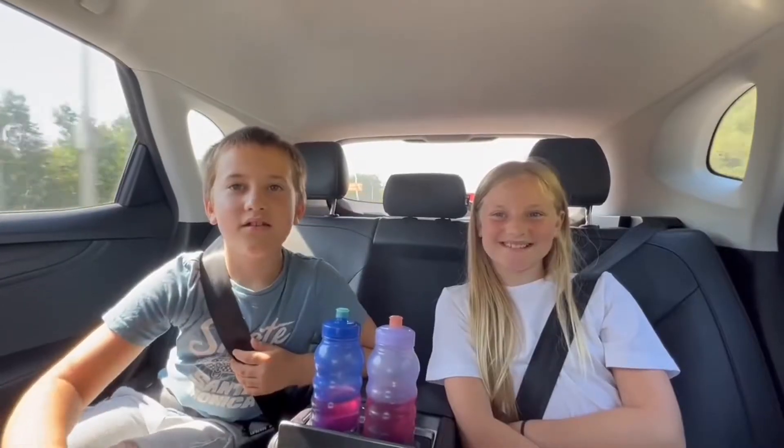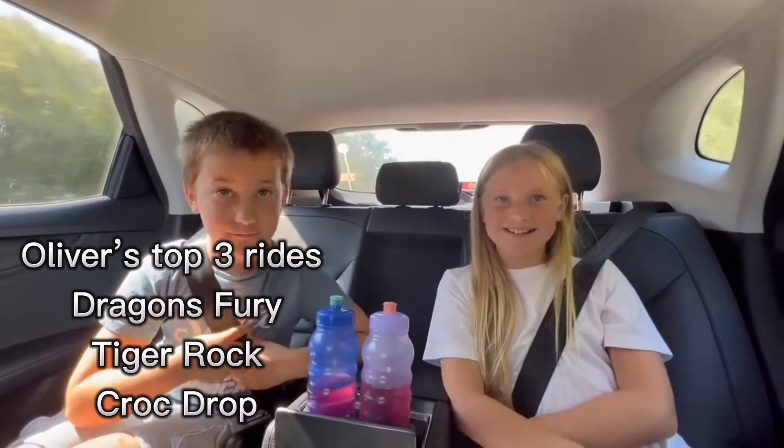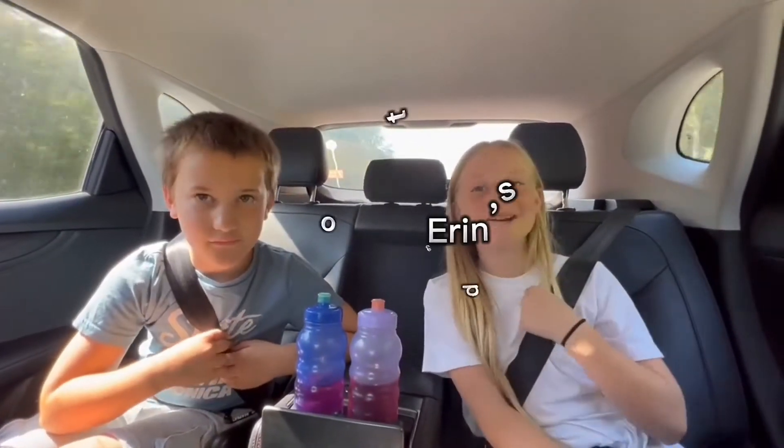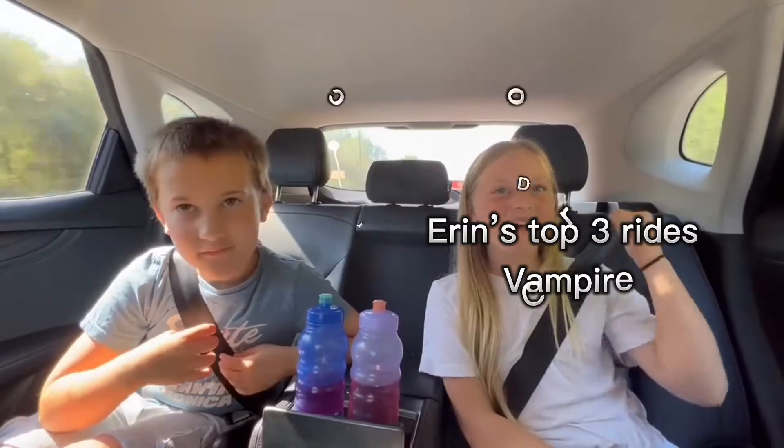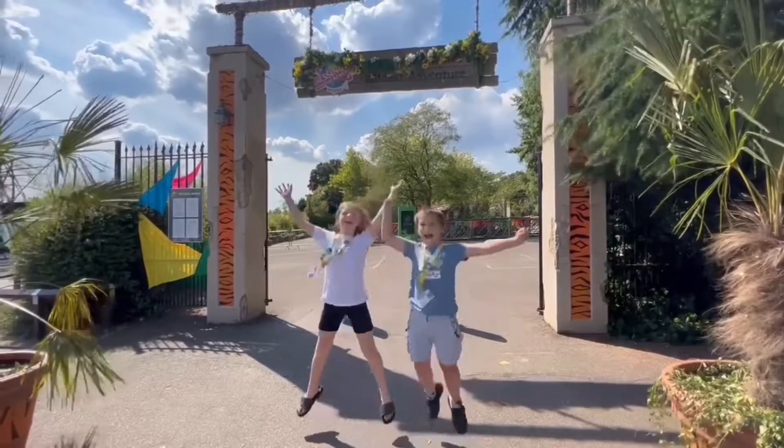The top three rides that I want to go on are Dragon's Fury, Tiger Rock and Croc Drop. The top three rides I want to go on are Vampire, Croc Drop and Dragon's Fury. We're here!